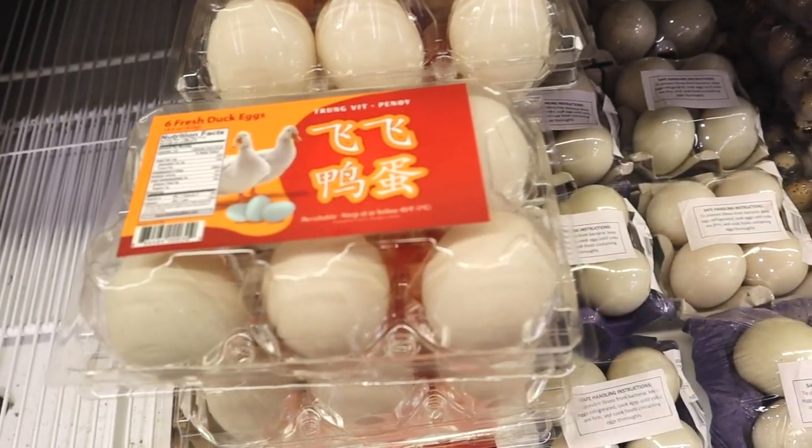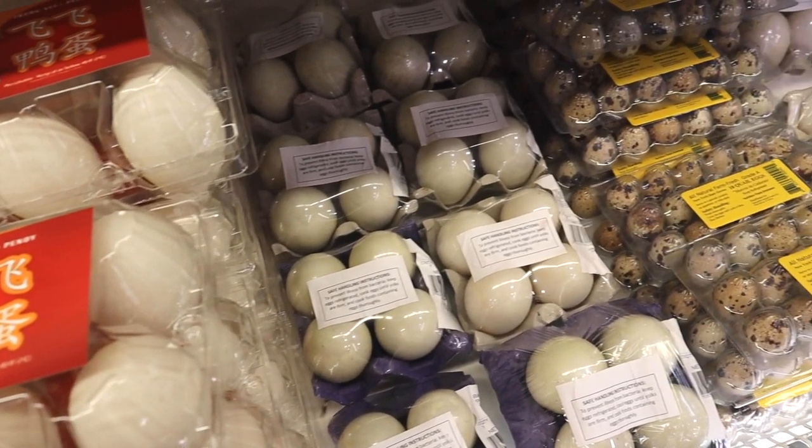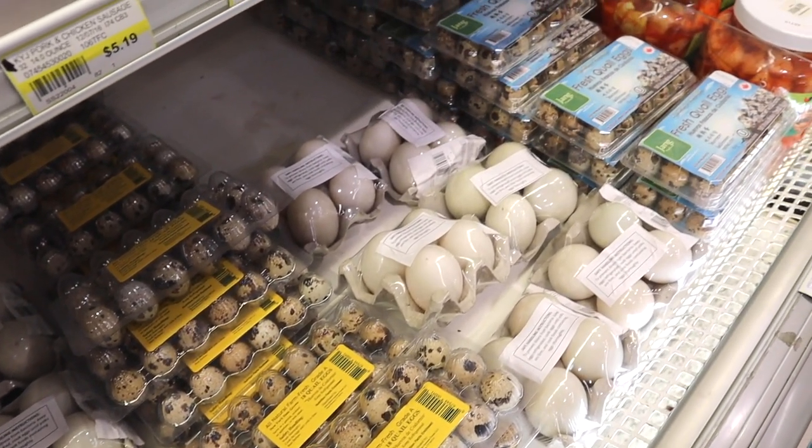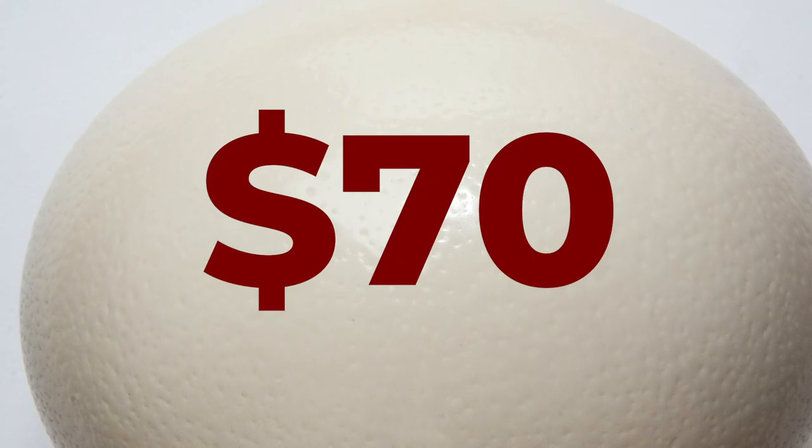You can also find many kinds of eggs at Jungle Gems, from ostrich eggs to duck and quail. But unfortunately, during our trip, they were out of the ostrich eggs, which is probably a good thing, because they're like $70, and I would have been very tempted to get one.